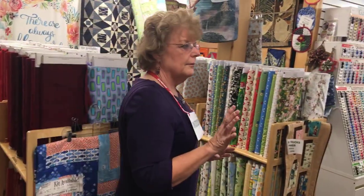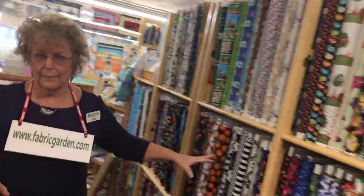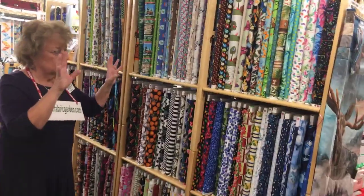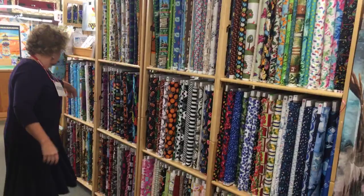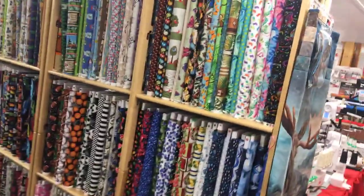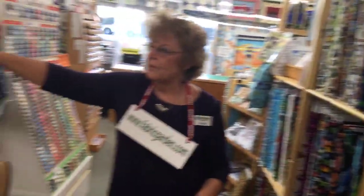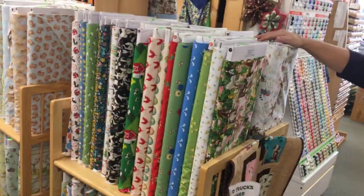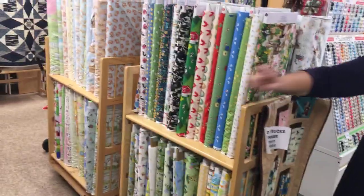If you need something a little fun — particularly for masks or children's quilts — this section is what we call the novelty fabrics. Novelty because they're cute little things: little boots, little basketball, and some fun first responder fabrics. Also in this section, you'll have children's prints, novelty prints, solids and dots.